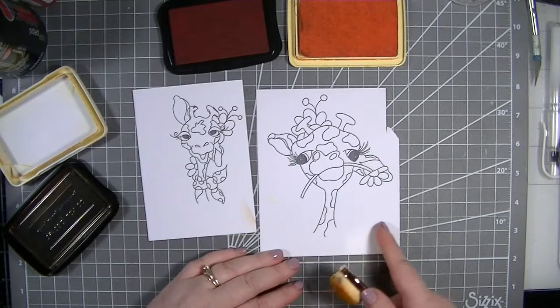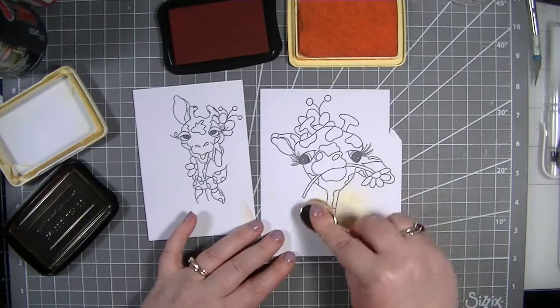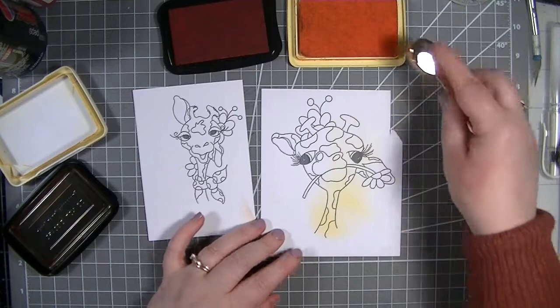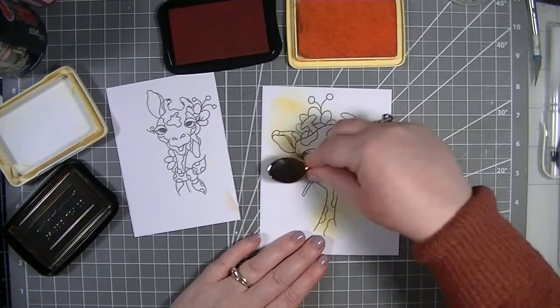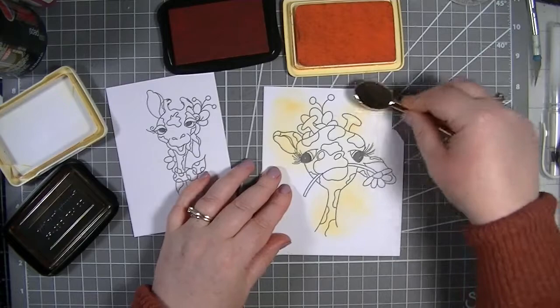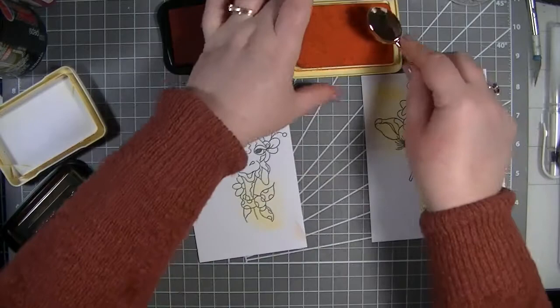I'm going to go in with the lightest color first - that's my archival Sunflower. I'm starting on this section here because I want a nice blend. I find that if I start here I get a nice blend. I'm just coming in from different sides all the way around. Let's do this one as well - I'm wanting to do some of the images in pinks because I think they'd look really cool.